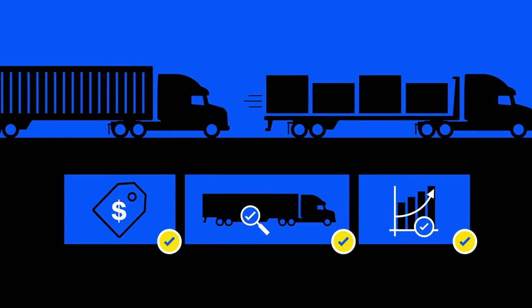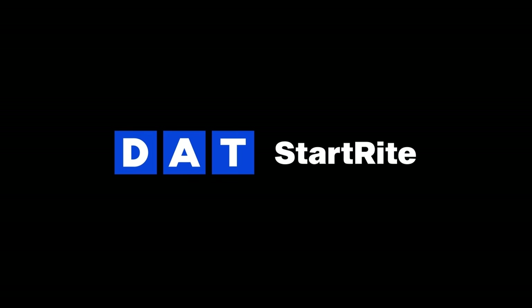Ready to get your brokerage off the ground? Learn more about how the Start Right Package from DAT can help your business hit the ground running.